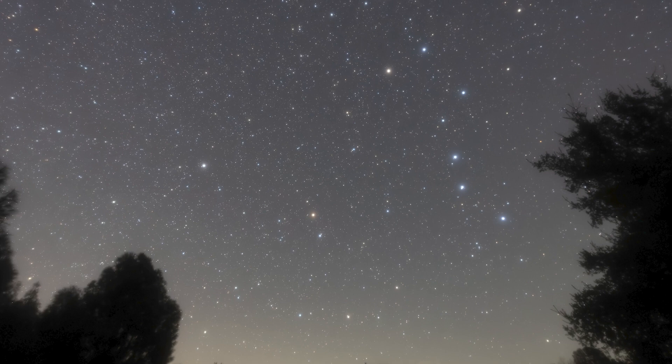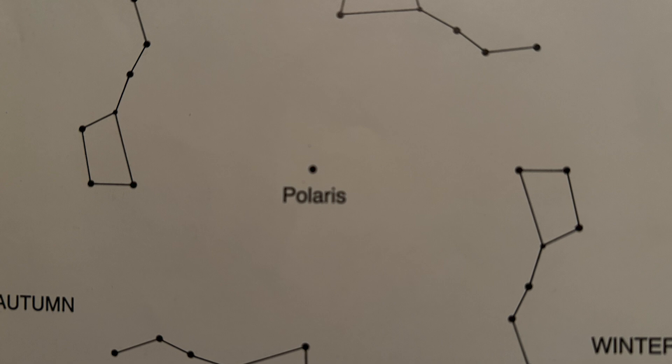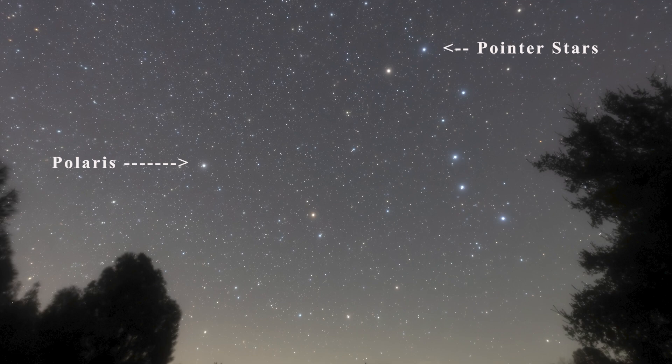Do you know how to recognize the Big Dipper? It's that bowl with a curved handle. You find it by facing north, and you can see it year-round, though it's low on the horizon in early winter. In spring the bowl is on top of the handle pointing straight down; in summer it's pouring out its contents; in autumn it's upright; in winter it's mostly hidden. If you go out at night and note the Big Dipper's position, then come back two hours later, it will have rotated around the North Celestial Pole. The last two stars in the bowl are called the pointer stars because they always point to Polaris.